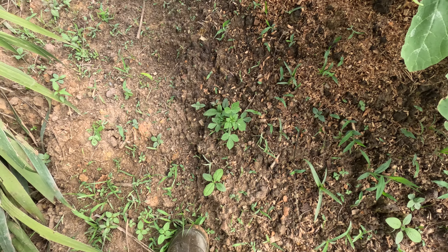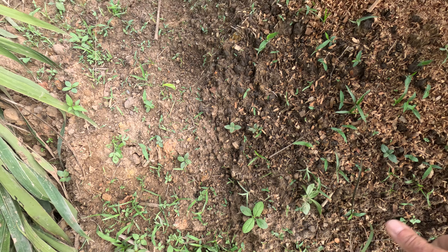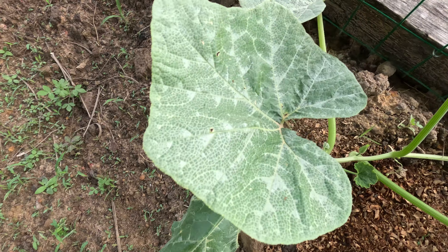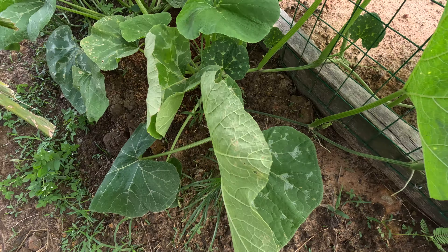Just a little update on the squash. It's kind of growing crazy everywhere, getting little flower florets down there. The squash wants to climb here into the pond.